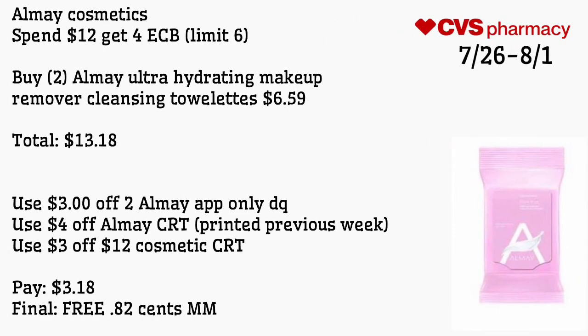All May cosmetics spend $12 get a $4 ECB, limit of six. Buy two All May Ultra Hydrate and Makeup Remover Cleansing Towelettes for $6.59, totaling $13.18. Use a $3 off two All May app-only digital coupon, the $4 off All May CRT printed this week, and a $3 off $12 cosmetic CRT. Pay $3.18 — final cost is free and an 82-cent money maker. When we get Revlon coupons we also typically get All May coupons, but those were not available in the insert preview.